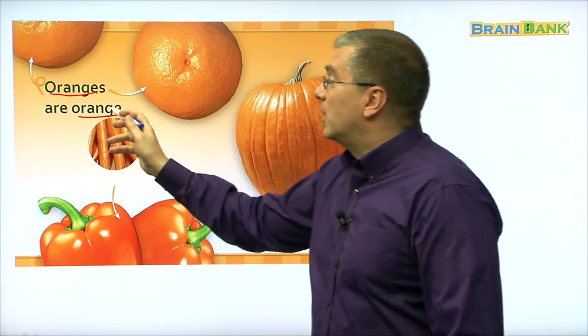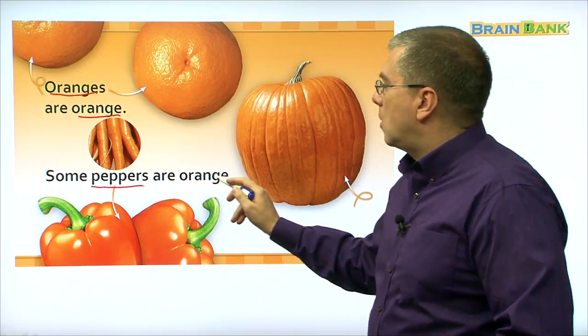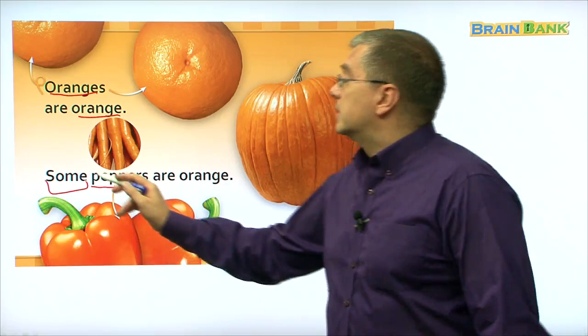Oranges is the noun — it's the fruit. Orange is the adjective, the color. Oranges are orange! Here, what are these? Peppers. Some peppers are orange. Let's read together: some peppers are orange. Remember — 'some,' not all. Some peppers are green, but some peppers are orange.